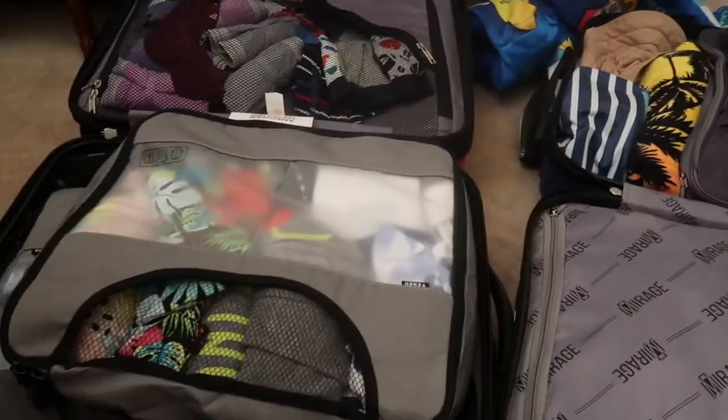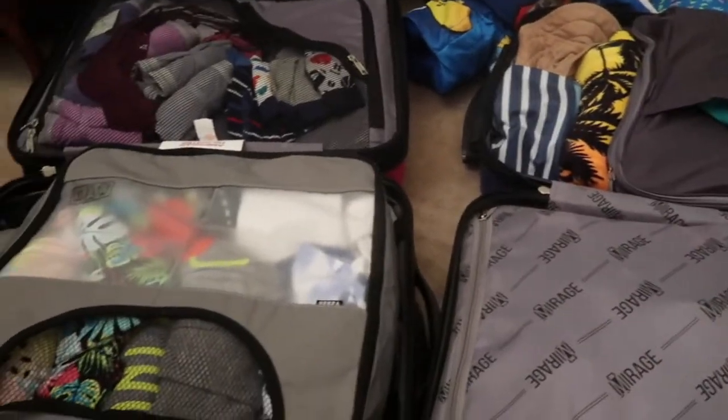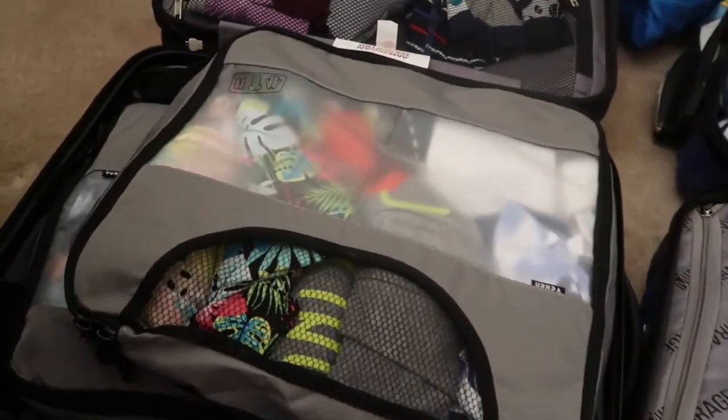Alright guys, so for the trip I do have two carry-on size suitcases and then I also have a kid-size luggage. I'm going to go through and show you guys everything that we have packed for the trip.